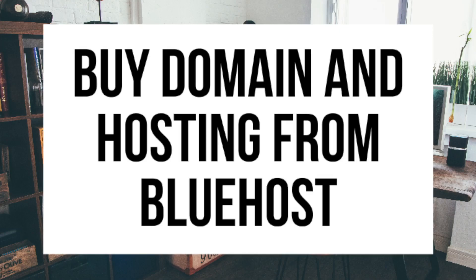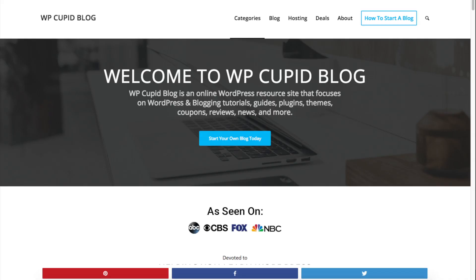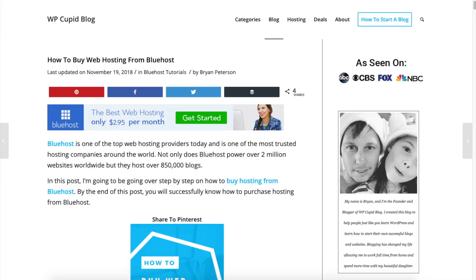Hey guys, Brian with WP Coupa Vlog, and in this video I'm going to be going over how to buy domain and hosting from Bluehost step by step.